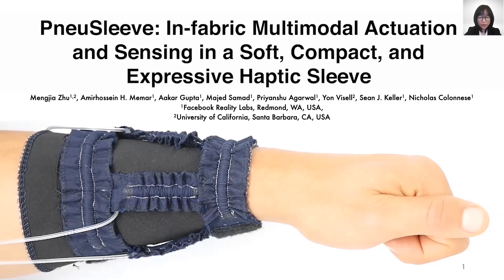Hi everyone, thanks for your interest in our research. My name is Meng Jia and I'm a PhD candidate from UC Santa Barbara. It is my honor to present our research on NewSleep. This work was conducted with Facebook Reality Labs and I really appreciate the valuable support I received from all my co-authors.